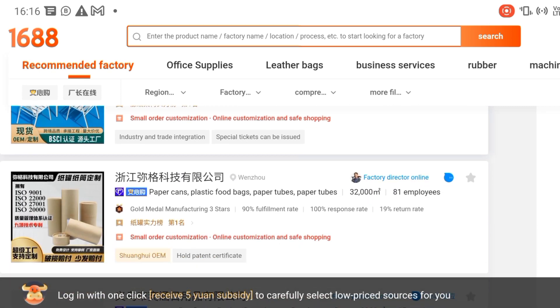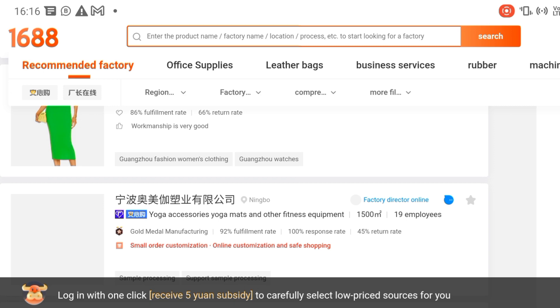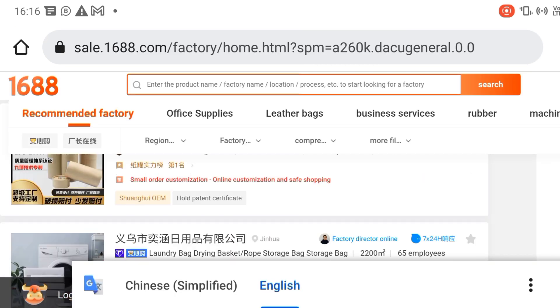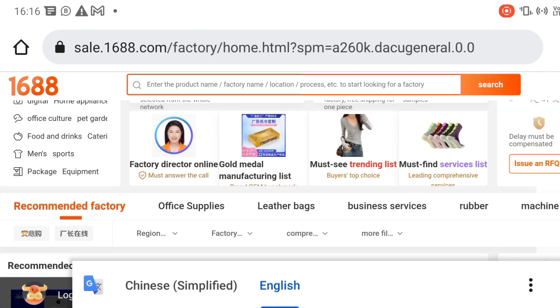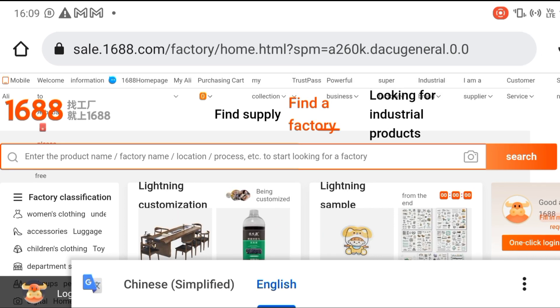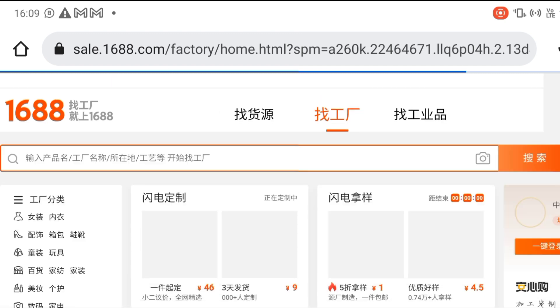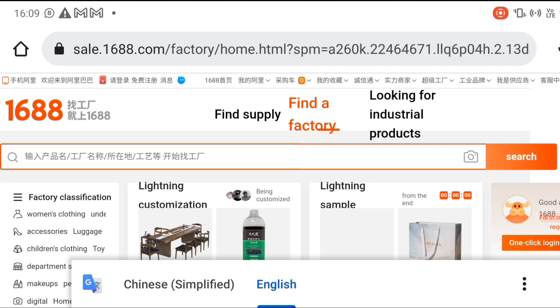We are mainly interested in buying directly from the manufacturer, so we are going to ignore all the regular sellers. I'm scrolling up so we can click on 'Find a Factory' to interact directly with our manufacturer, which is very necessary so that we can buy goods at a cheaper price and earn good profits.